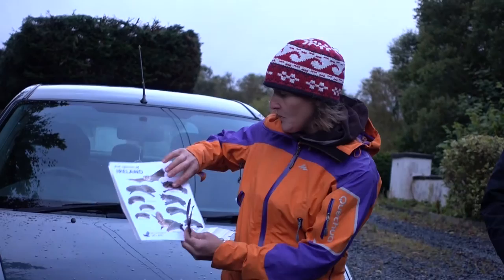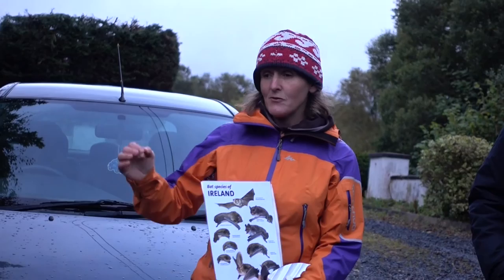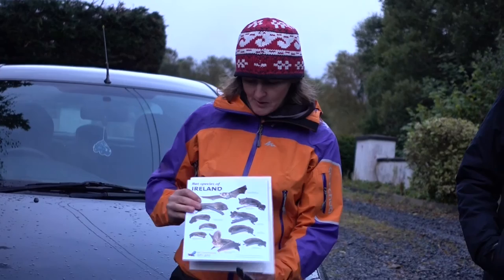Brackloon has six species of bats. The Daubenton's bat likes the rivers — they fly low to the river and feed off insects living on top of the water. They can even fall into the river, grab an insect, and then get out. So they're very clever.